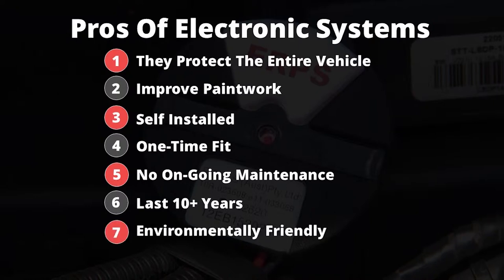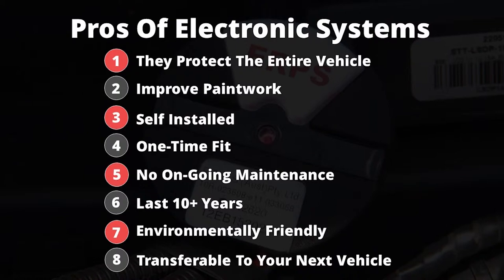Seventh, they're environmentally friendly. Eighth, they're transferable to your next vehicle. So, as you can see, there's a number of positives to electronic systems, but like sprays, they too come with limitations.